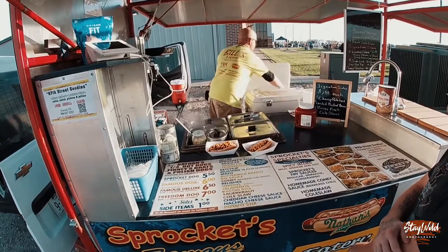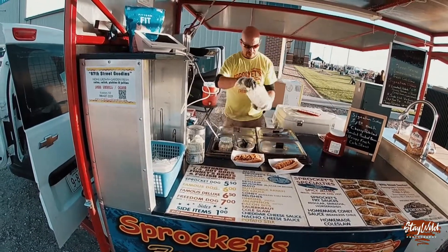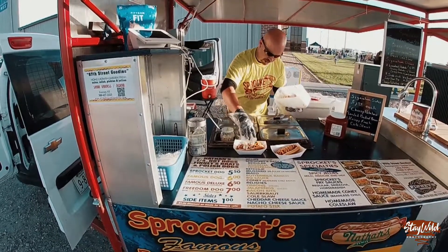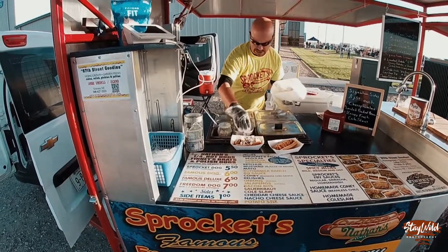One with coleslaw, right? Yup. That's my homemade slaw. Coney sauce is homemade too, of course. So is that fry sauce. The jellies are even homemade — that's not by me.